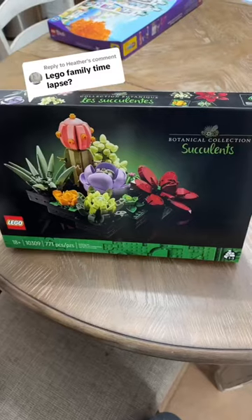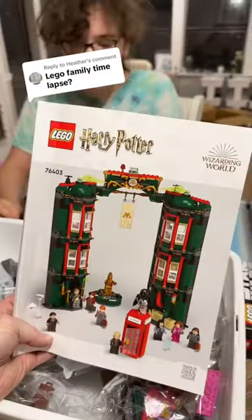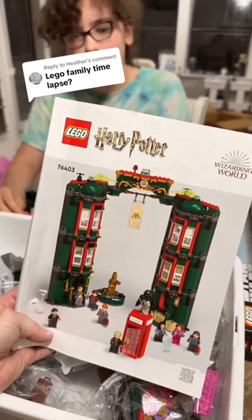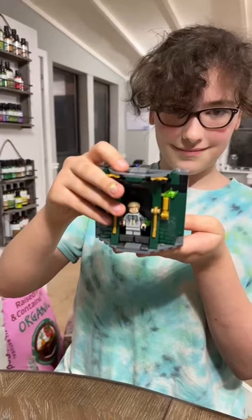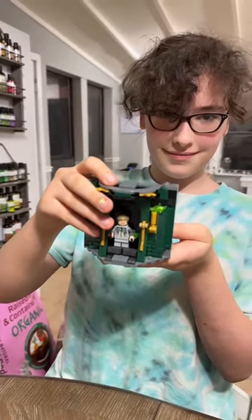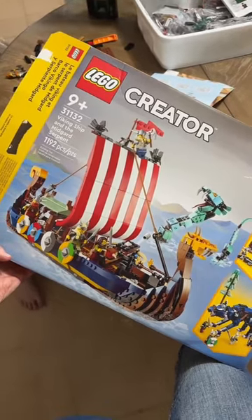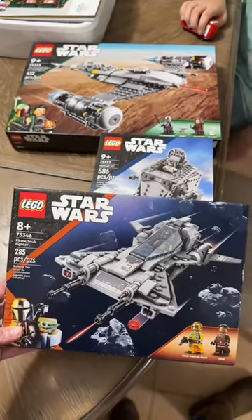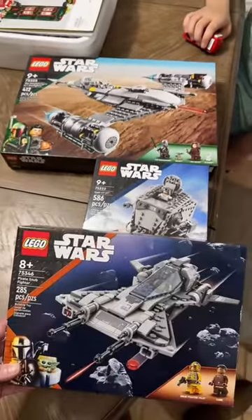Ryan's outside finishing up a TikTok but he's about to join us, so let's check out what the family's building tonight. The teenager is building the succulent set from the botanical collection. Middle Little is continuing her work on the Harry Potter Ministry of Magic set, which she's gotten this far, so we'll see how much further she gets tonight. And Little Man has a three-in-one set and he's doing the Viking ship tonight. Ryan's still outside finishing his video so I'm not sure which of these three sets he's planning to build, but I'm sure we'll find out.